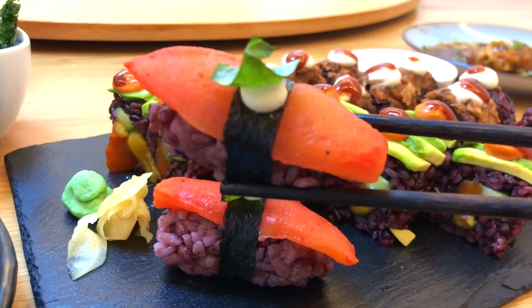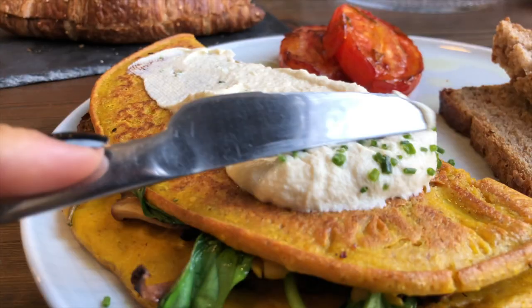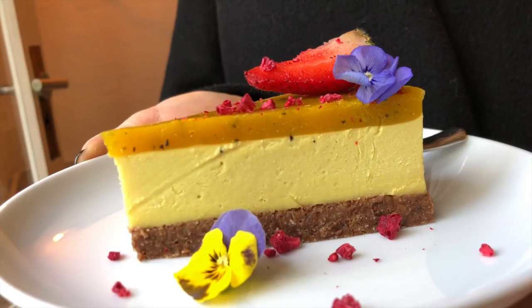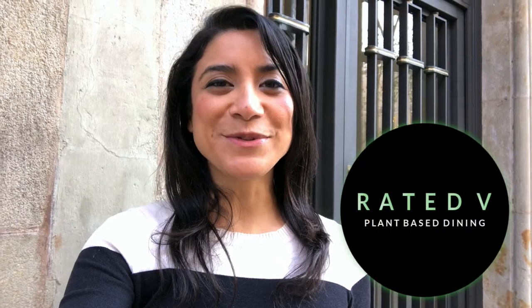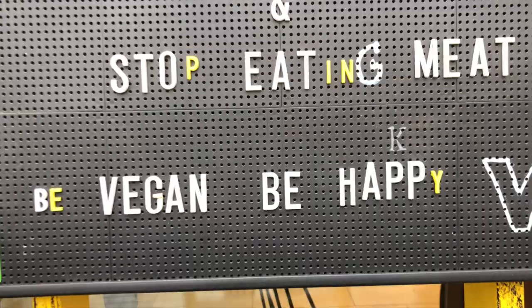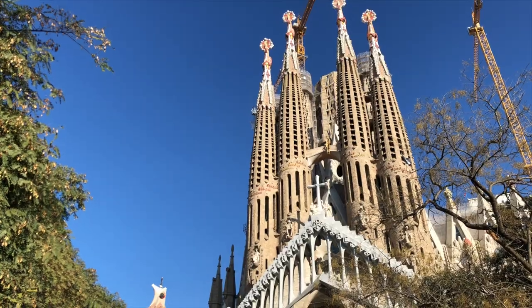Oh wow, this is my kind of food. Hi guys, welcome to another episode of Ready to Be. I'm in Barcelona, Spain, and I have 48 hours to check out as much of the plant-based food scene as possible, along with the sites and tourist attractions.